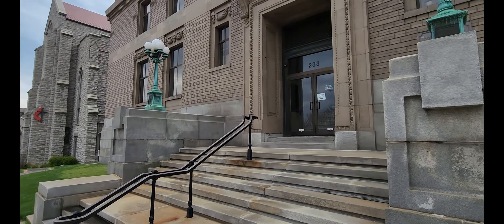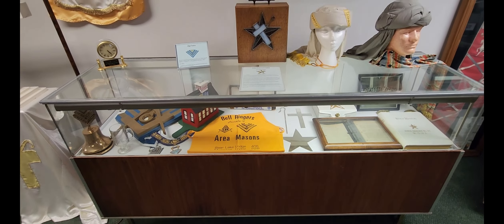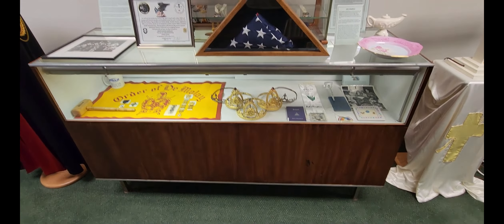It looks like they even have a nice little area designated for the International Order of the Oddfellows, which doesn't have anything to do with the Masons, but they wanted to give them a little love as well. This section here is for the Order of the White Shrine of Jerusalem, which is a separate organization that ladies can join and has a charity that they work with.